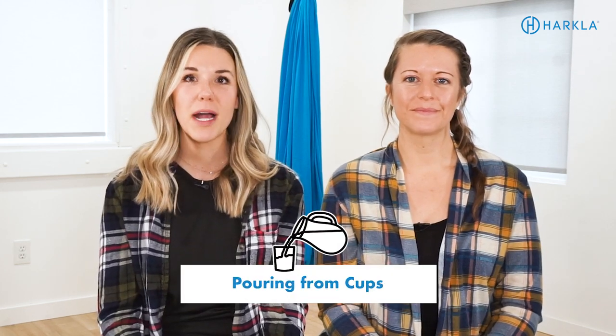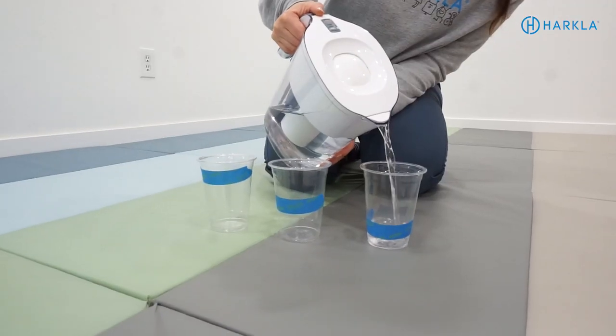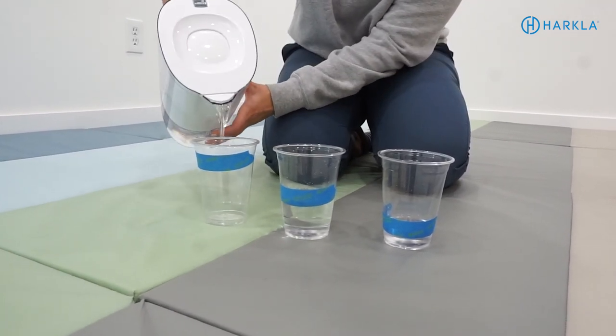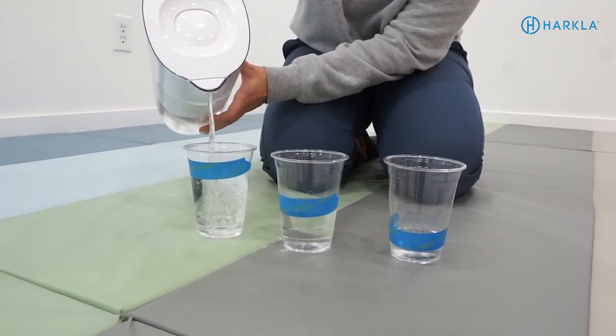The last activity is pouring from cups — a fun way to work on upper body strength, mid-range control, and visual motor skills. Have the child pour different amounts of water from a pitcher into cups. Use painter's tape on the cups so they have to look and match the water level — basically like measuring. Measuring cups work well too. You can also incorporate this into sensory bins, having the child scoop beans with one cup and pour into a second cup.